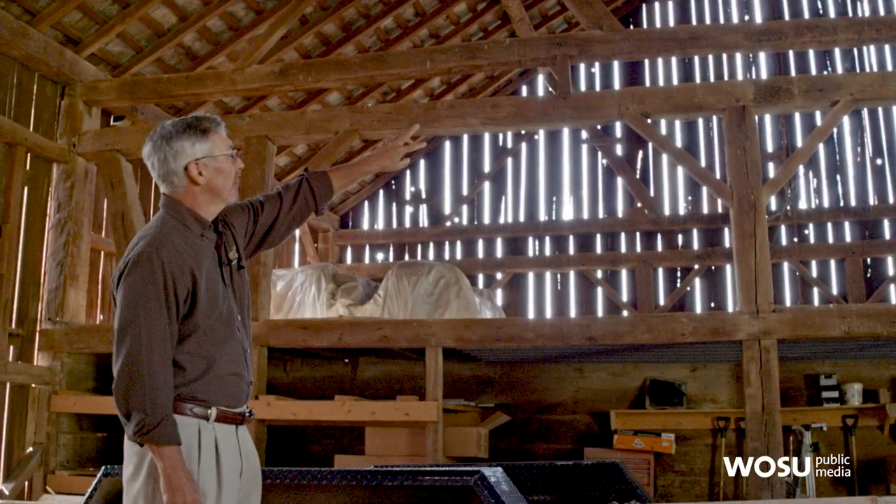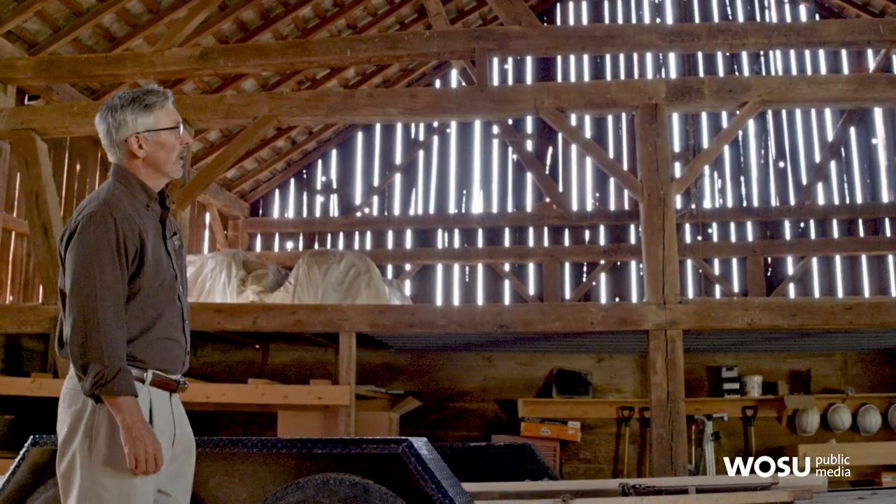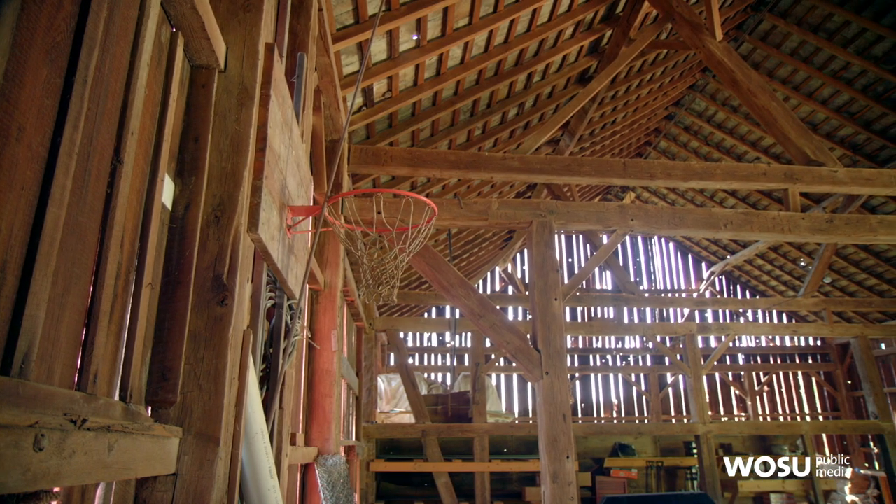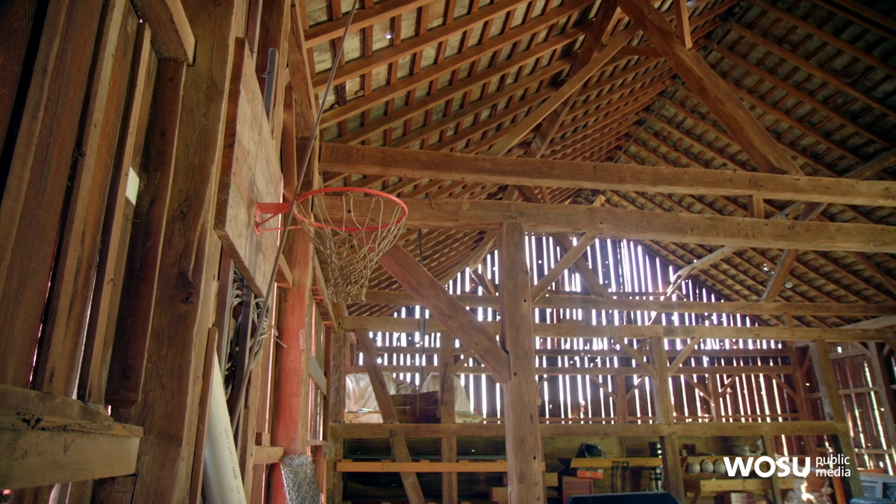These were erected by hand with simple tools and a lot of manpower. The double tie beams are a beautiful feature — that was just extra work, but it gives this barn the strength it needs. It's very large for a hand-hewn timber frame.